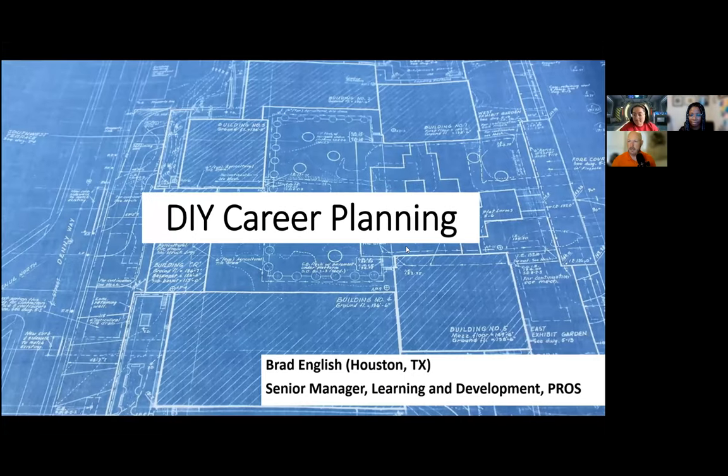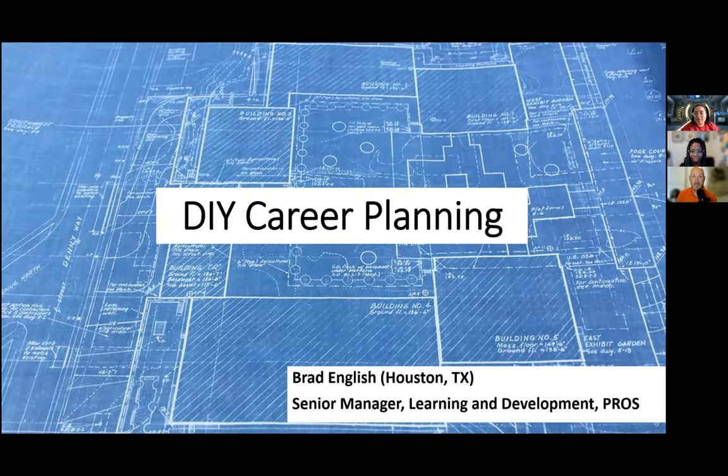Thank you everybody, I'm super excited about being here. Let me share my screen — can anyone not see my slides? We're good. Let me tell y'all a little bit about myself before we get into the meat and potatoes. Based in Houston, Texas, a lot of my career has been spent around learning and development, people management, training — been in the classroom, done talent management, basically everything around people and people development.